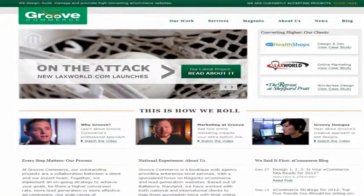Vanessa Zamora here. Joining me now is Ethan Giffen, CEO at GrooveCommerce. Thanks for joining us, Ethan. Thank you very much, glad to be here.